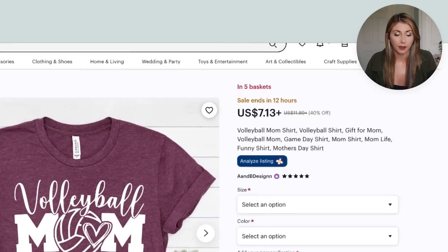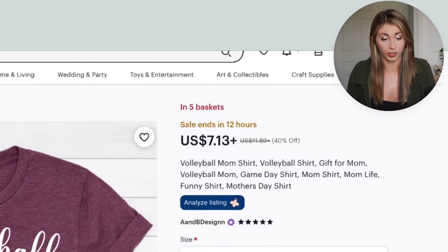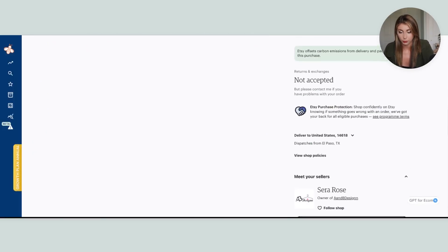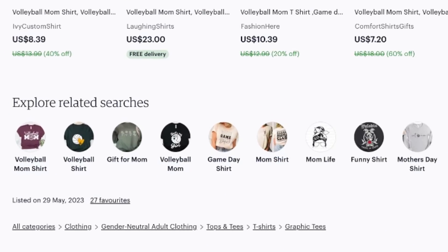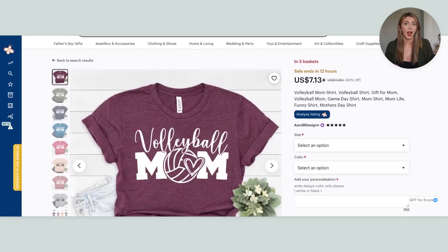You can see they are using: volleyball mom shirt, volleyball shirt, gift for mom, volleyball mom, game day shirt, mom shirt, mom life, funny shirt, mother's day shirt. If you scroll down to explore related searches, you can also see the tags they've used. From here I'm going to grab the ones that are relevant to my design. I'm not copying their design — this is just a similar niche. So their tags might not be the exact same ones I want, but I'll grab a few that also match what I'm selling.